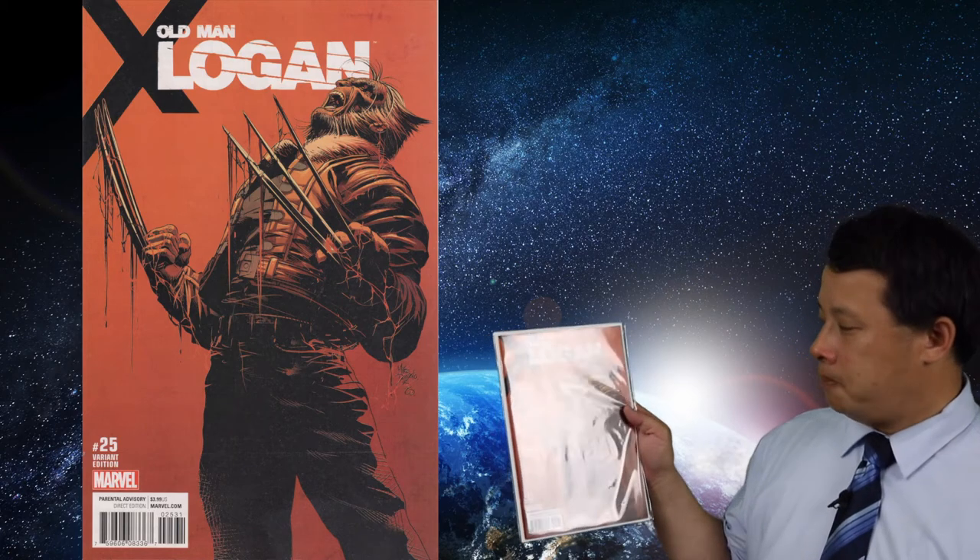Then I got Old Man Logan — this is the movie variant cover. The movie is already out, but I like this cover. It just came out this past week or last week. The regular newsstand edition is not as impressive, so I got this variant one instead.